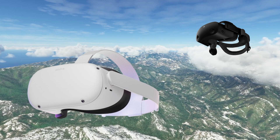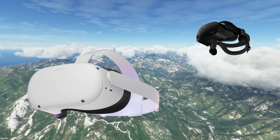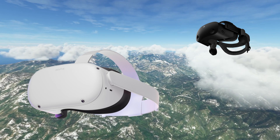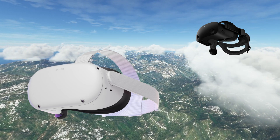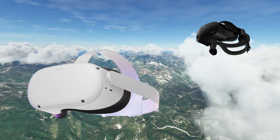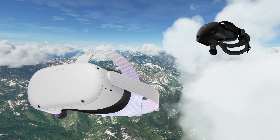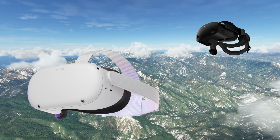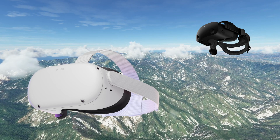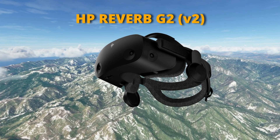The Oculus or Meta Quest 2 is the cheapest headset in this lineup, with prices starting from as low as $299 US, representing great value for money, and the only stand-alone device here, meaning it can run some applications or games without being attached to a PC — but not flight simulation. To run flight sim you would need a link cable and probably the elite strap, raising the overall cost. You also need a Facebook account to use this headset. If you only occasionally jump into VR for flight sim and have other family members frequently using the headset, this may well be an option. Setup is not always the simplest, and resolution is good but not the best.